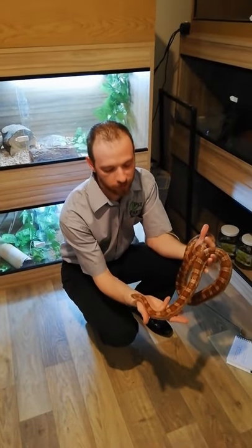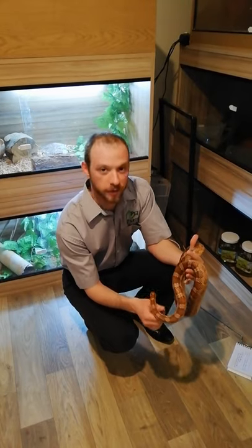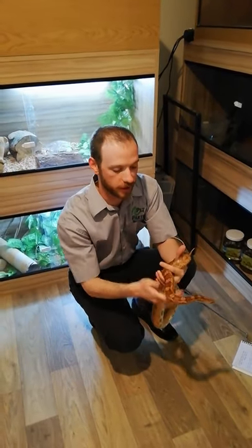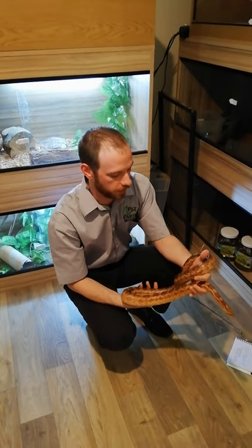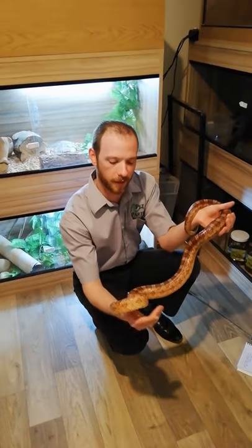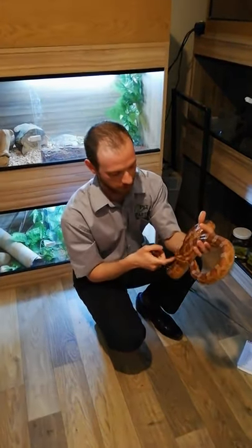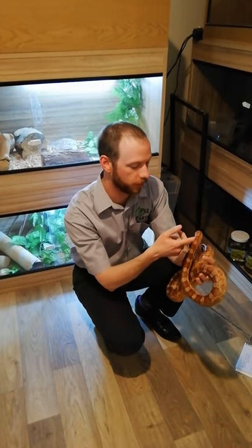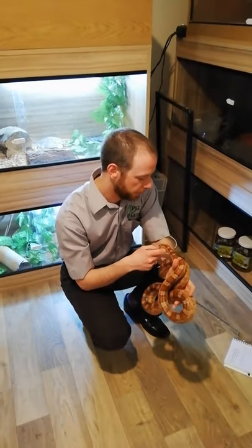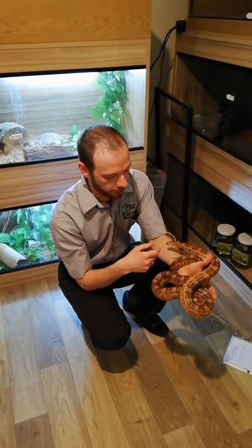Whilst doing a bit of research for these clips, I needed to know where corn snakes originate from. Melissa said they live in cornfields, as the name suggests. I laughed at that and did a little bit of research myself, and she was in fact correct — corn snakes do live in fields. They're rat snakes, so they hunt rats.